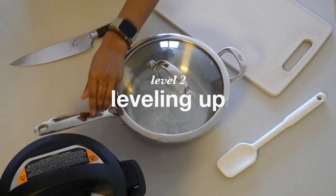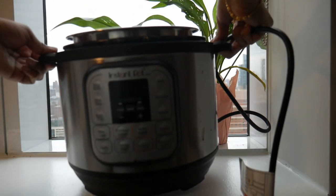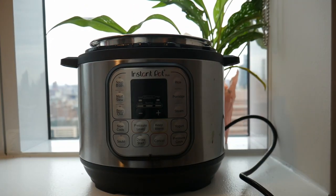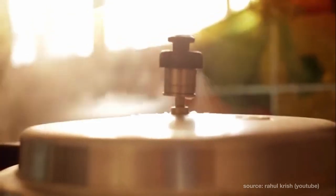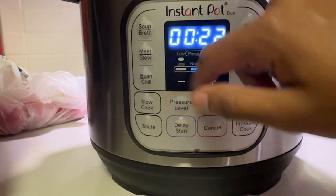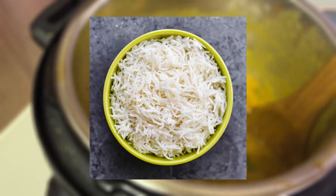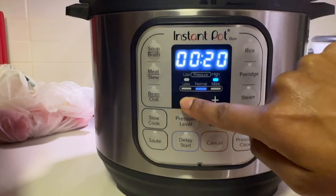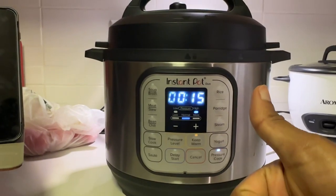Level two is all about leveling up your gear and making it more versatile for a range of dishes. First, a relic from my post-grad days: the Instant Pot. If you're terrified of those traditional pressure cookers your parents might have — the ones that used to wake you up every Sunday morning with that whistle — try this instead. The Instant Pot is probably the most versatile appliance; you can make basically any Indian staple from dal to pongal to rice and even yogurt. For most of these recipes, you just dump the ingredients in, watch your favorite Indian movie, and you're good to go.